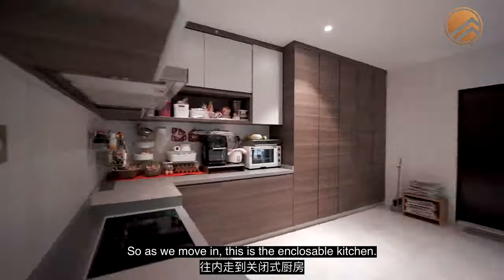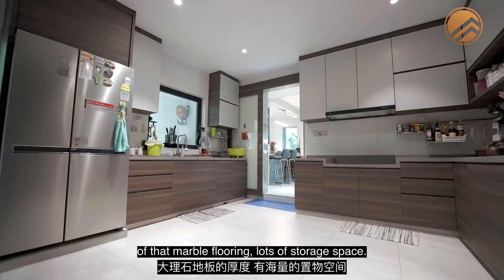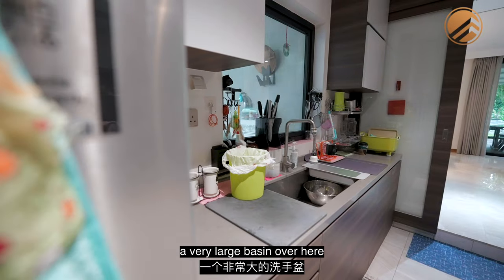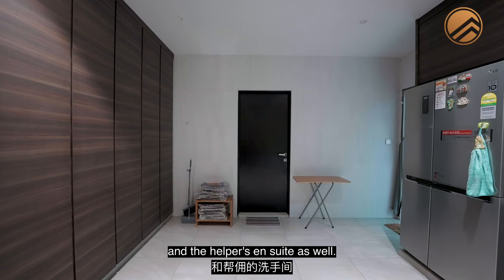Moving in, this is the enclosed kitchen with a sliding door. From here you can also see the thickness of the marble flooring. There's lots of storage space, a cooker hood and hob, a very large basin, and plenty of space for a large two-door fridge. Towards the back is the helper's room and helper's ensuite as well.